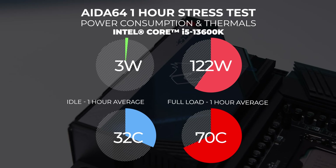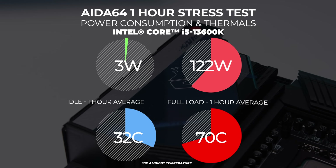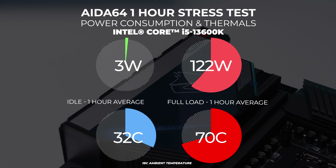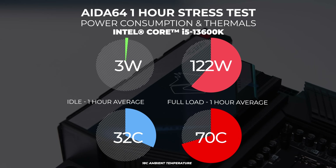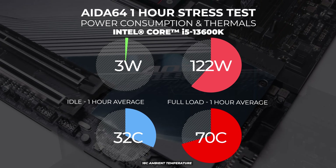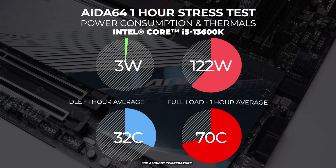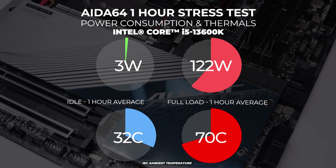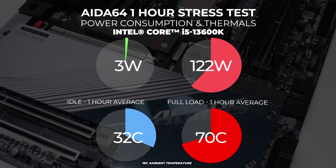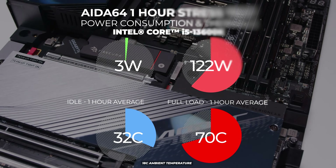As far as power consumption goes in our one-hour stress test in AIDA64: at idle we saw CPU package power draw around 3 watts over that one-hour period, with an idle temperature of 32 degrees in our 18-degree climate-controlled office on our open-air test bench with a 360 ml liquid cooler. At full tilt, the 13600K maxed out at around 122 watts with an average temperature of around 70 degrees in our open-air testing environment with our 360 ml liquid cooler.